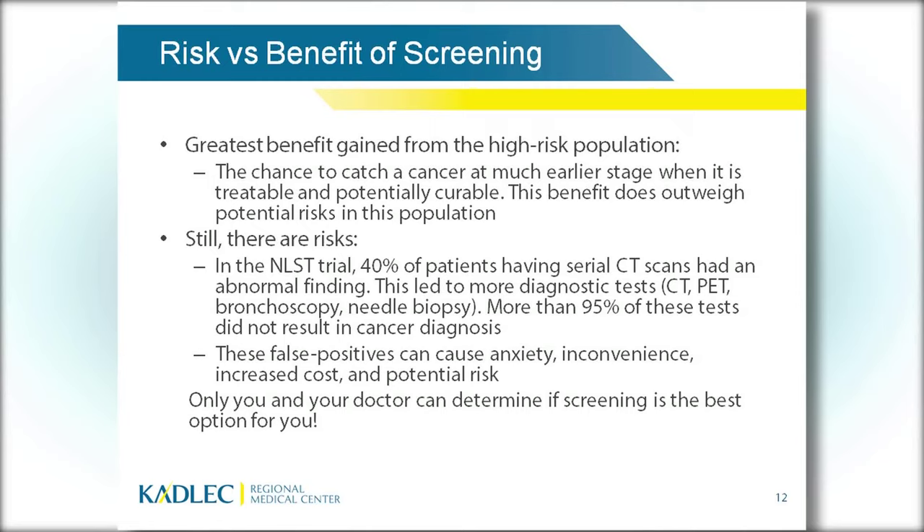Your doctor will go over the risk-benefit ratio. The greatest benefit is for the high-risk population — current or former smokers who've smoked for a long time between the ages of 55 and 75 — where the benefit far outweighs the risk of radiation dose. There are still risks: anxiety about what might be found, and the risk if something is found. There can be false positives, meaning we see something but don't know if it's cancer or not, and we'll want you to have more testing.